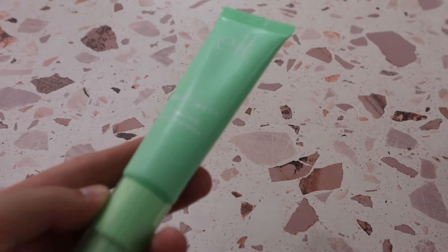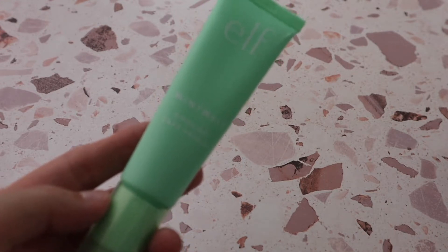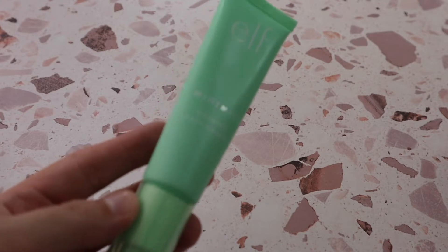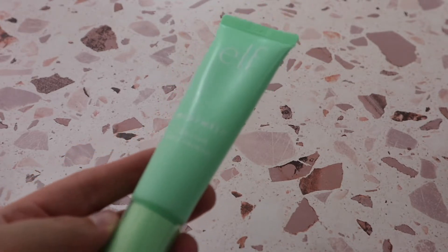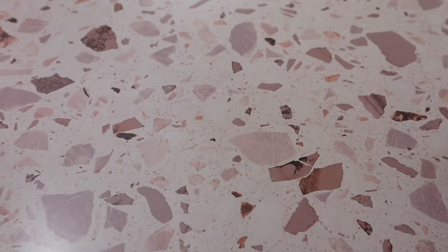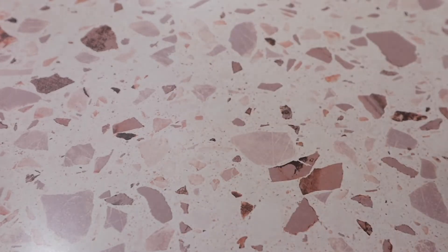I much prefer the Hard Candy primer and the Milk Makeup Hydro Grip Primer over the e.l.f. Mint Melt. I just feel like I don't really enjoy e.l.f. primers that much — I know a lot of people love them, but the Matte Putty Primer is the best I've tried from e.l.f. The others are just not my favorites.